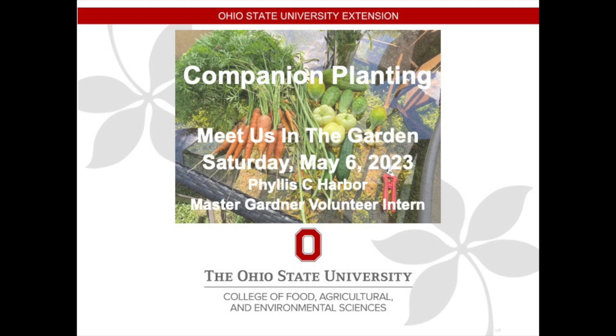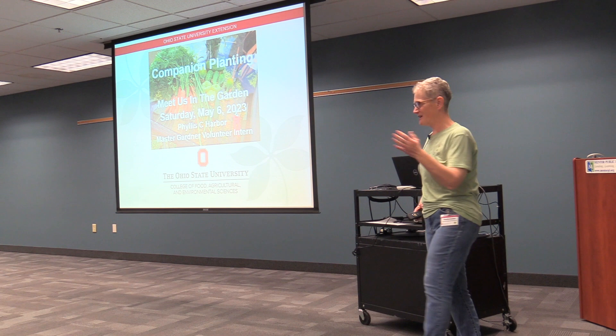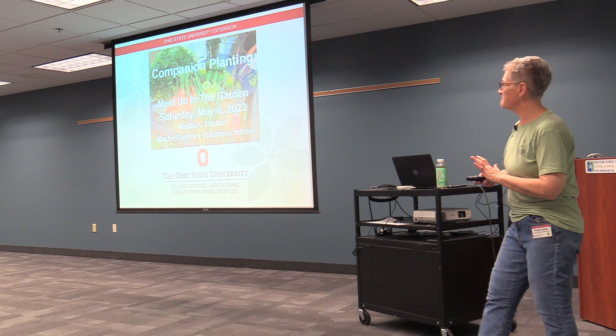Thank you all for being here. I know you could be out enjoying one of our first nice days of the spring, or home watching your recordings of the coronation, which they didn't check with me before they scheduled. So yes, I'm going to be talking about companion planting today.